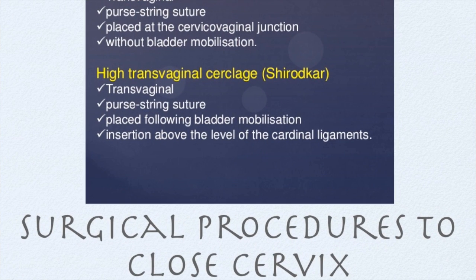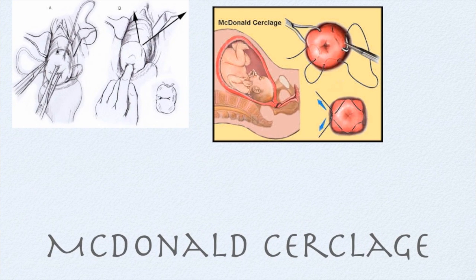The most common techniques are the McDonald or Shirodkar. The difference between them is where they are placed. The McDonald suture technique is the most prevalent procedure at this time.